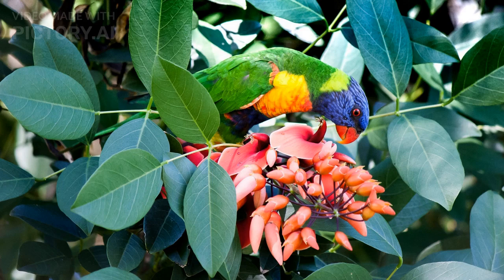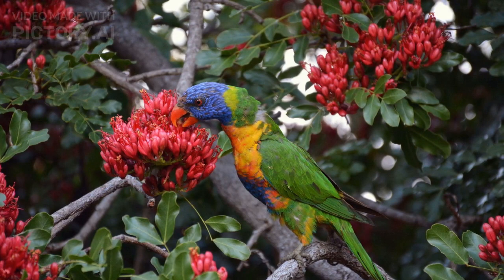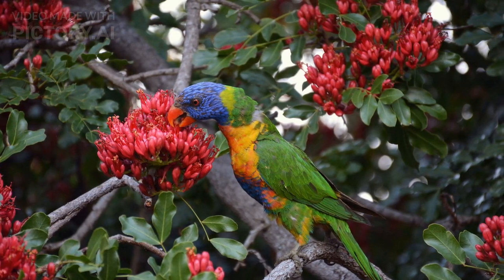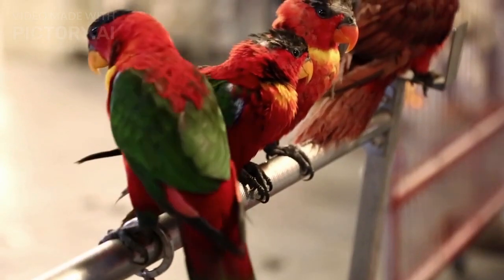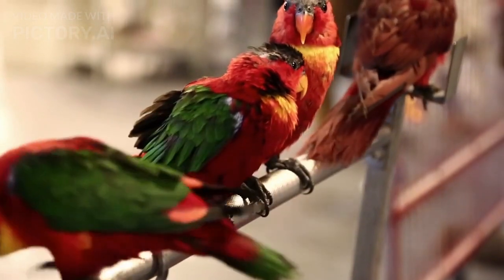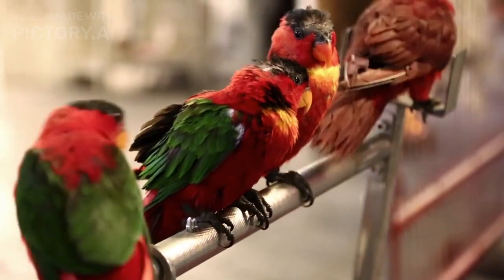One of the most distinctive features of Lorikeets is their brush-like tongue. This specialized tongue is used to extract nectar and pollen from flowers, which is their primary source of food in the wild. Lorikeets have also been known to feed on fruits, seeds, and insects, and they are particularly fond of sweet foods.